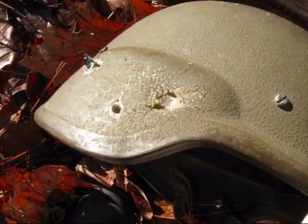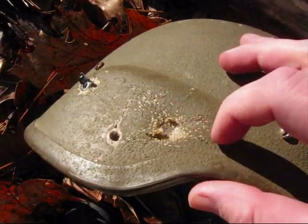For the .32, it took a little chunk out of the side, but stopped it.